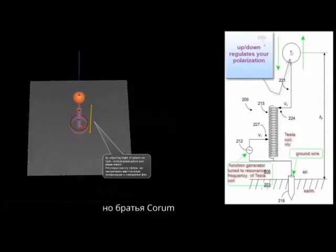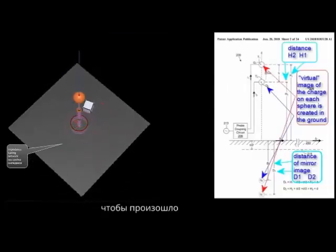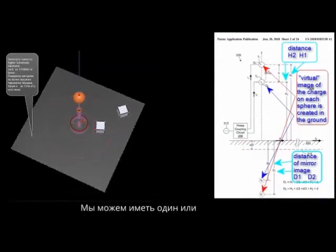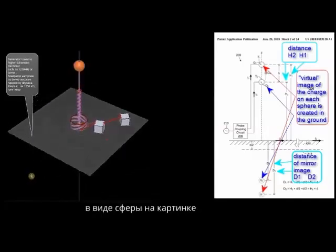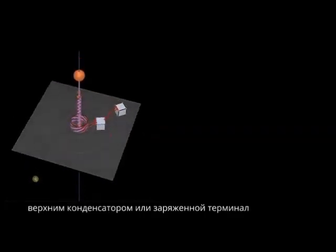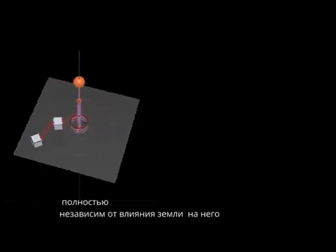That is what we are looking for. But Corum Brothers and all business don't want that to happen — they don't want us to even think about it. The probe coupling circuit is a simple air transformer matching the impedance of the generator to the impedance of the Tesla coil structure. We can have one or more top capacitors presented as a sphere. A virtual image of the charge on each of the spheres is created in the ground. Each sphere — also called a top capacitor or charge terminal — should be at least at an elevation of minimum four times the diameter of that sphere or more. The charge on the sphere should be totally independent from Earth's influence on it.